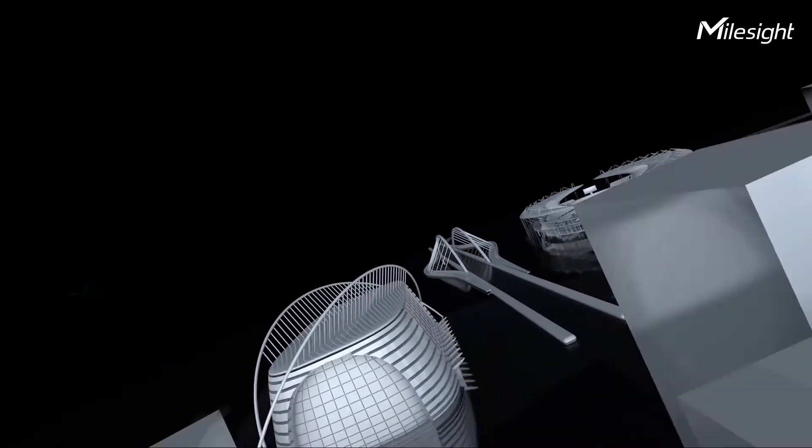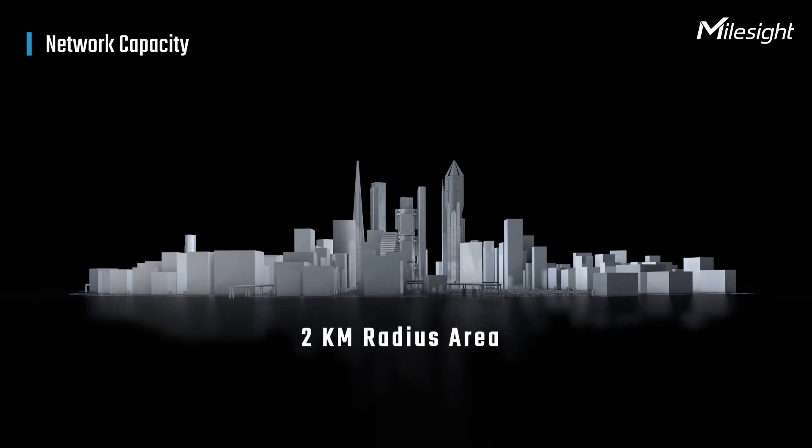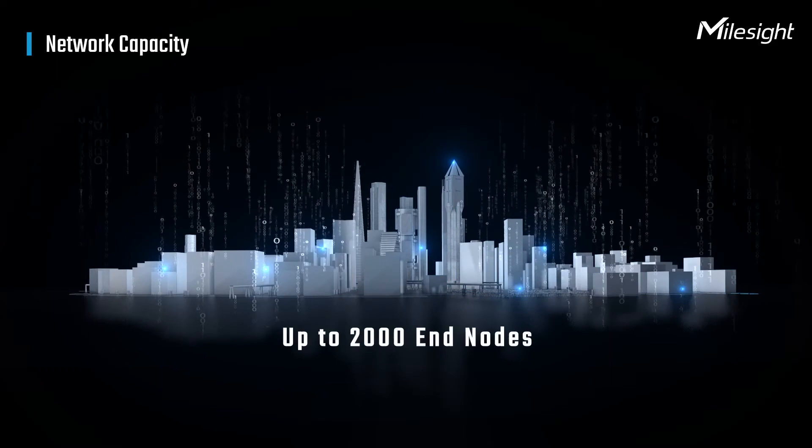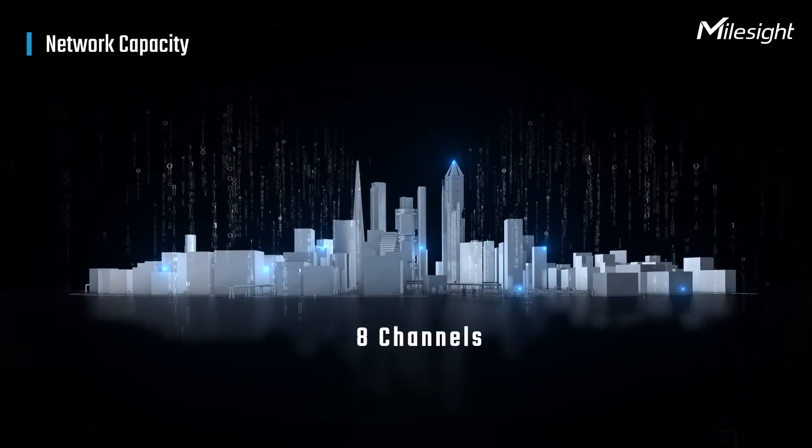With deep penetration ability, UG65 covers a 2 km radius of urban area, supporting up to 2,000 end nodes via 8 channels.